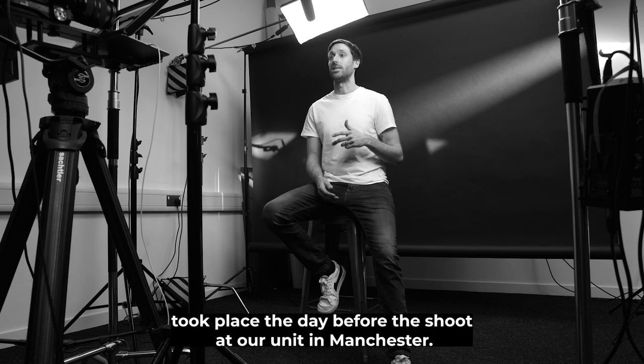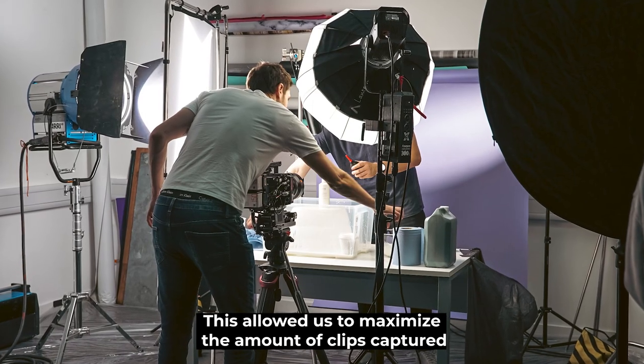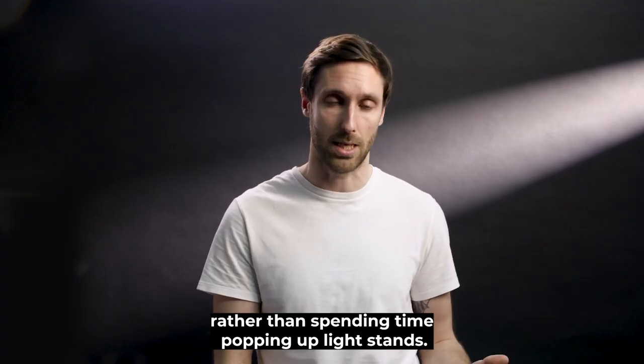A large portion of the rigging took place the day before the shoot at our unit in Manchester. This allowed us to maximise the amount of clips captured rather than spending time popping up light stands.